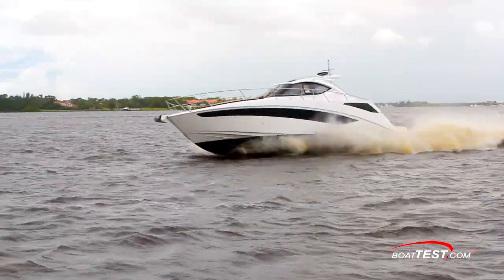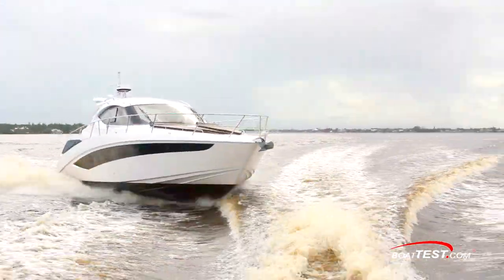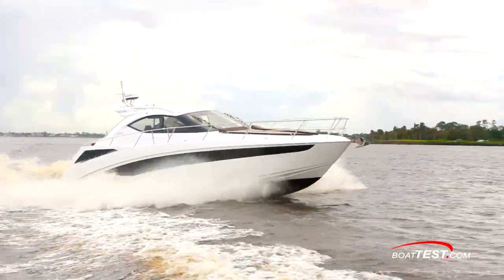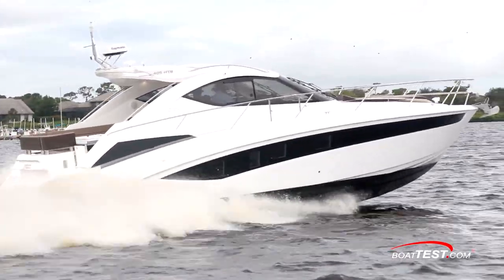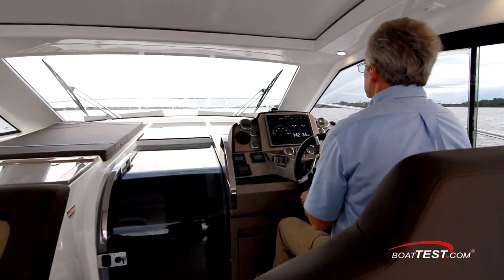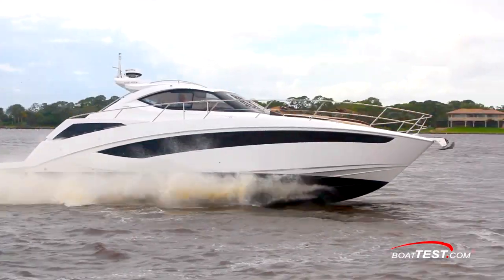So in my opinion, we've got a good handling boat with kindly and predictable response, a comfortable layout that provides for relaxing and overnighting, plus the fit and finish we've come to expect from the brand, all with an express cruiser layout with a hard top and full windshield — all rolled into the 405 HTS from Galleon. And that's my full walkthrough and performance evaluation. For BoatTest.com, I'm Captain Steve. We'll see you on the water.